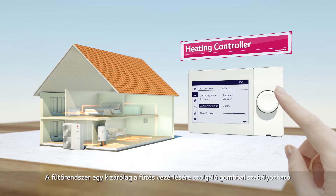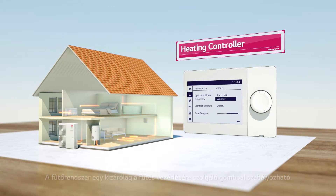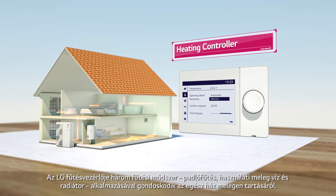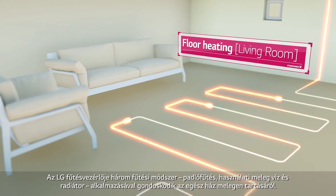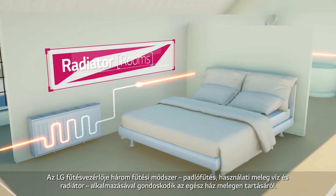You can control the heating system by using a controller that is exclusively used for heating. With LG's heating controller, you can warm your whole house by using 3 heating methods: floor heating, domestic hot water, and radiator.